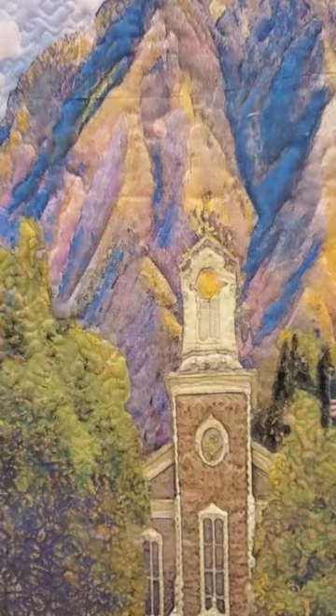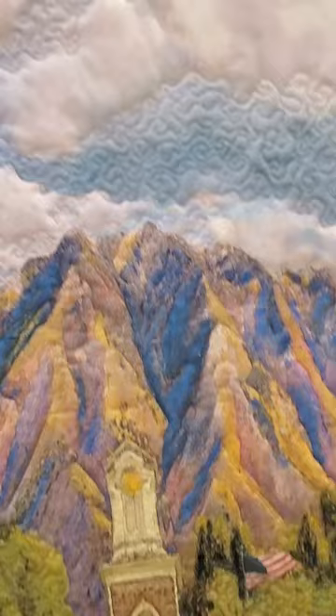I thought it would be appropriate to show this spring. It's sitting on the floor now, but Scott Bushman's going to come in and hang it, so then you can see it properly.